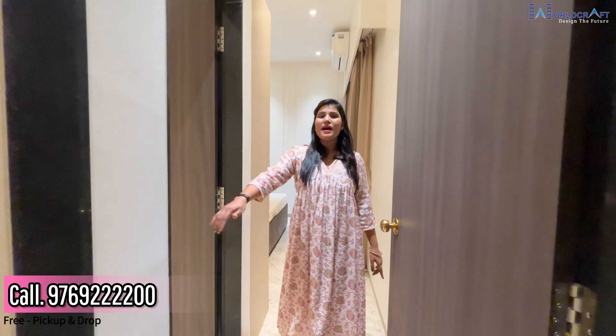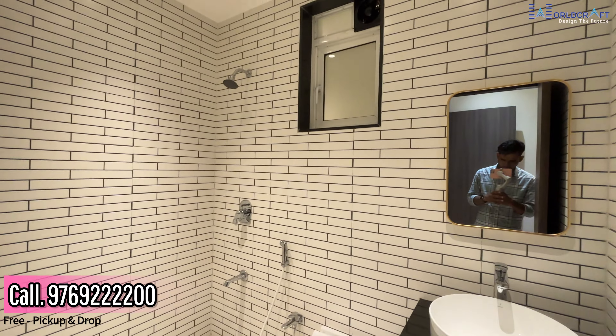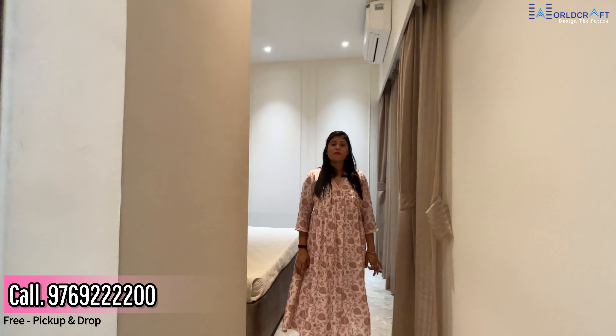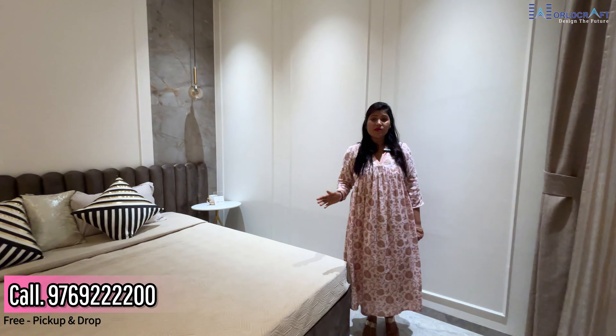Here is your master bedroom with attached washroom. This is your second washroom where you will get full tiles and all branded fittings. The master bedroom is 12 by 10.5 square feet. You can arrange the bed comfortably in the master bedroom.